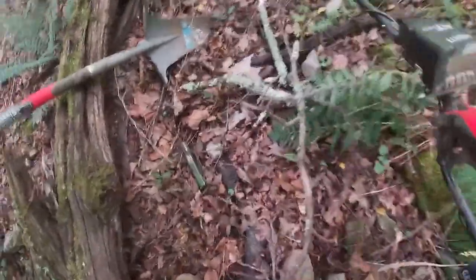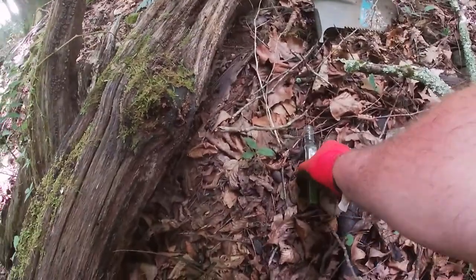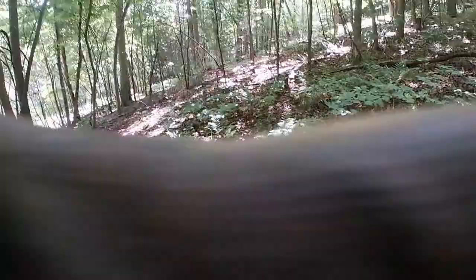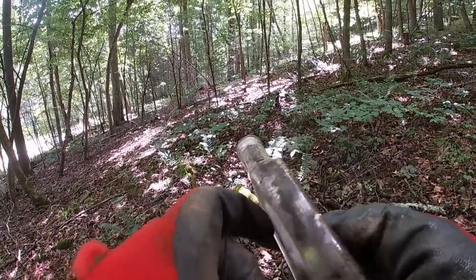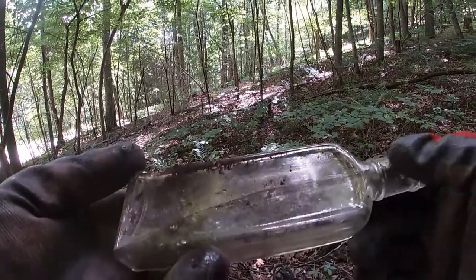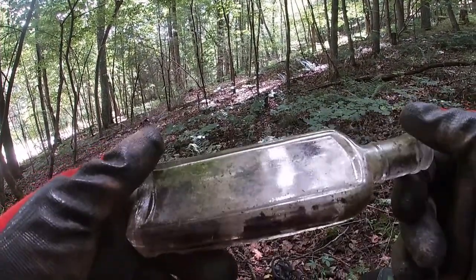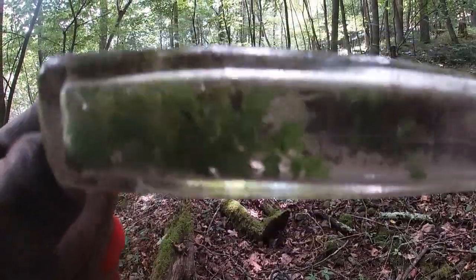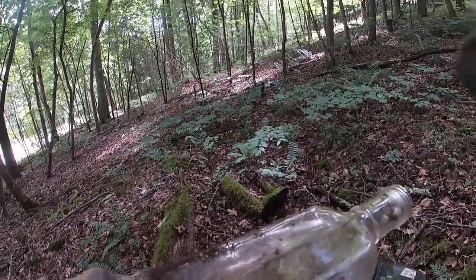I just stumbled upon a bottle, hope it's not broke. I plunked it out here and it's got a crack right down the middle. Dang it. Well, we'll leave it for the little habitat that's in there, I guess. Keep on trying.